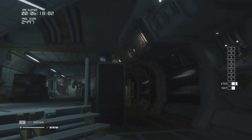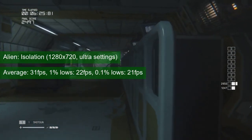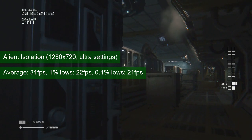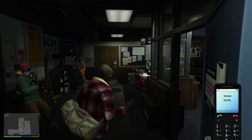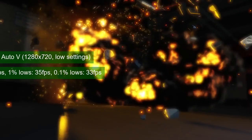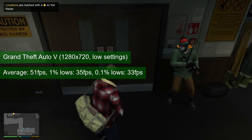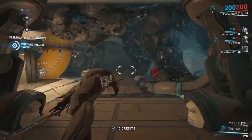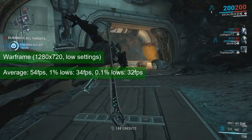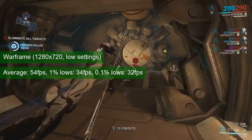Things start to look up as we move into less demanding titles. Alien Isolation manages an average of 31 FPS with all settings maxed out; turning them to medium increased the average by 6 FPS, which is a fair improvement since the game doesn't require fast reactions. GTA 5 at 720p and lower settings delivered a respectable 51 FPS average and 35 FPS 1% lows. Warframe runs acceptably with an average in the mid-50s — not ideal, but not a major headache either.